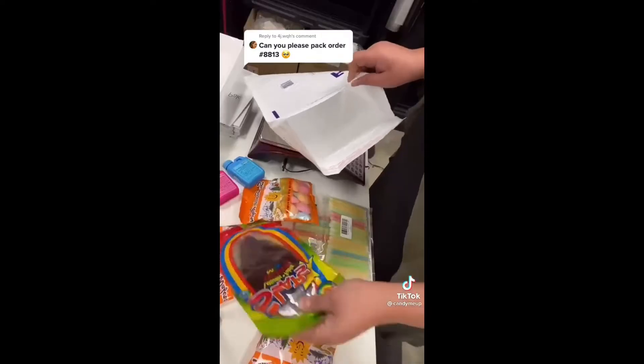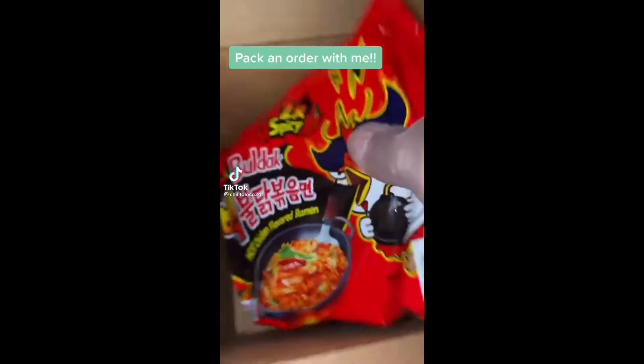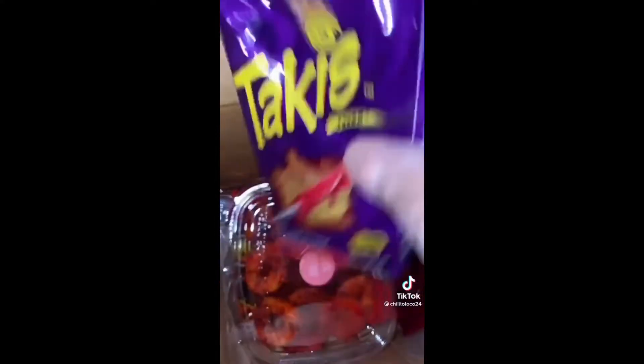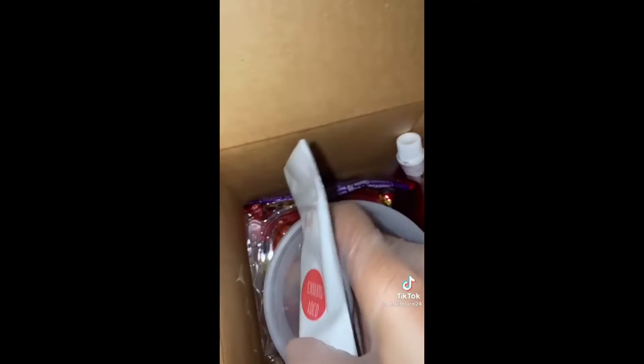Pack an order with me. They ordered our spicy ramen peach rings, chilito loco chamoy, Ducky's paleta — our number one seller — Gushers Chile Paleta, Salsagueti Sour, two Lucas Mango, a giant Cachetada. We packed it up and done.